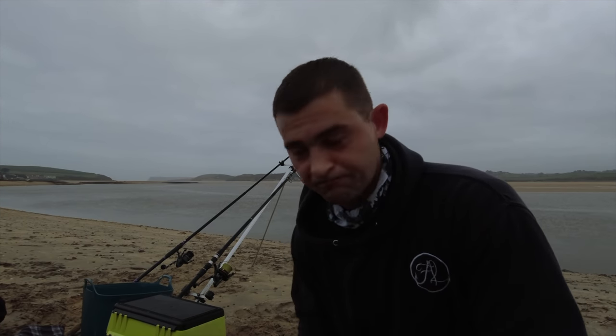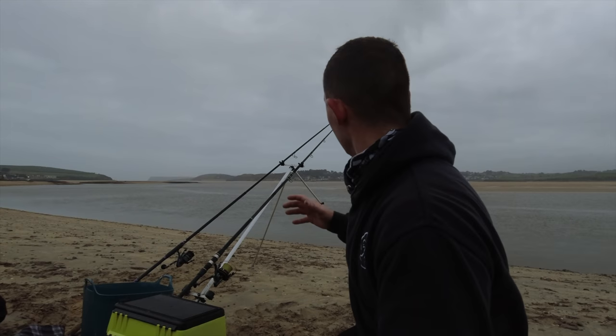Hello, good morning and welcome back to the Fish Locker out on the shore. I came to this mark last week and did alright considering it was the first time I'd ever been here. I thought I did okay and I learned a lot of lessons, and hopefully I'm going to try and capitalize on what I learned last session.